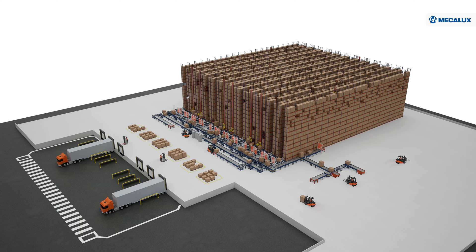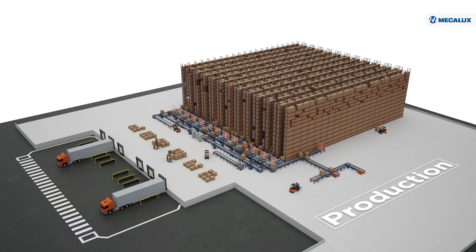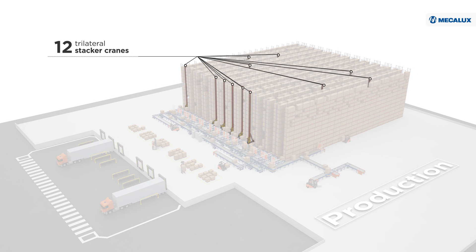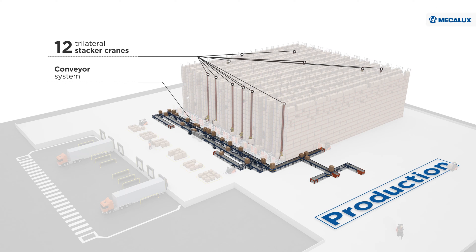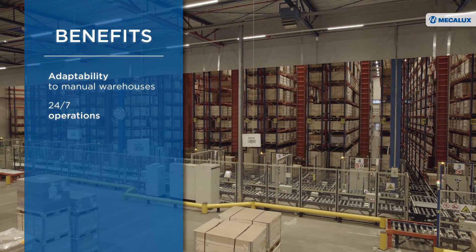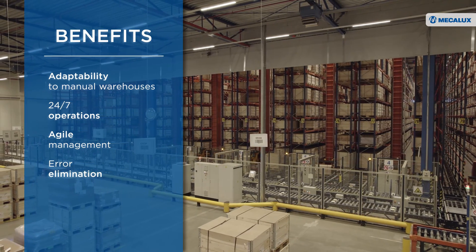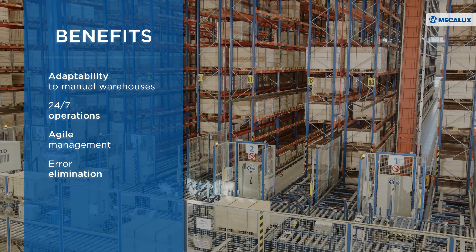IKEA Components partnered with Mecalux to implement its new automated storage and retrieval system, made up of 12 aisles with 14-meter-high racking on each side. This ASRS houses pallets arriving from production. Mecalux installed 12 trilateral stacker cranes and a conveyor system to connect the storage area with the production lines. The trilateral stacker cranes integrate seamlessly with conventional racking systems, replacing trilateral forklifts, and can operate 24/7 with full autonomy, greatly streamlining goods management.